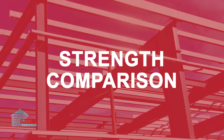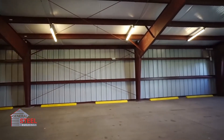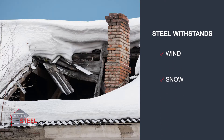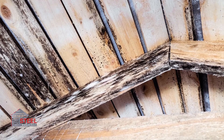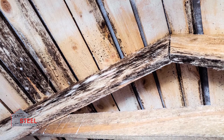In the three most common strength tests — tensile, compressive, and shear — steel clearly outperforms wood. These characteristics of steel come into play when the building needs to withstand wind, snow, and seismic activity. Not to mention, wood is vulnerable to moisture, and over time, rot can greatly reduce the initial strength of timber.